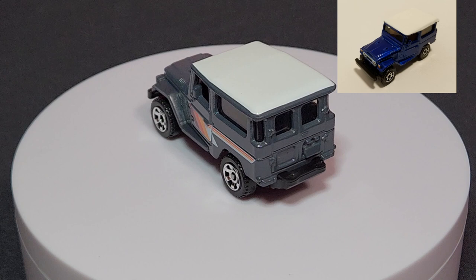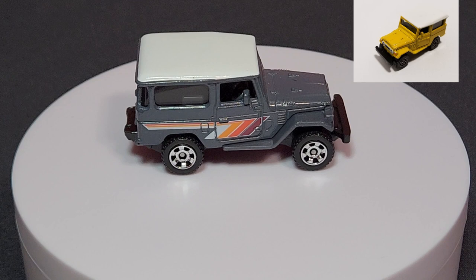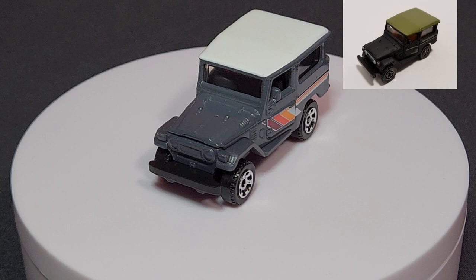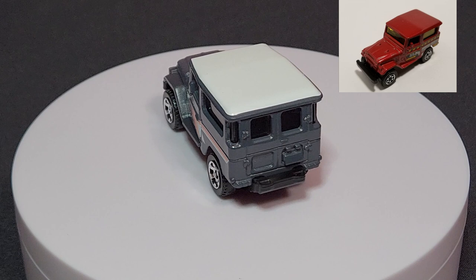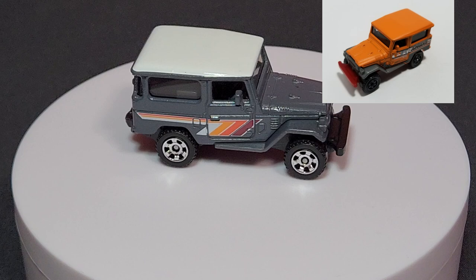This is the Toyota FJ Cruiser — the FJ40 designation. We've seen this casting many, many times, although it took a large hiatus when Mattel lost the Toyota license. When it came back, it was modified — the front fenders used to be part of the body, and the front grille as well. Now those are modified to be part of the interior, which can provide a color break. It does have nice striping on the side that kind of screams '70s. Number 97 of 100.